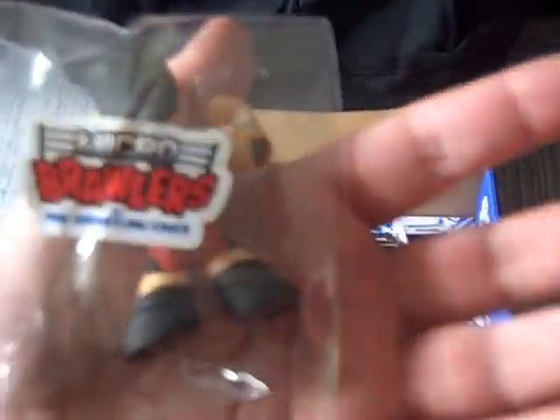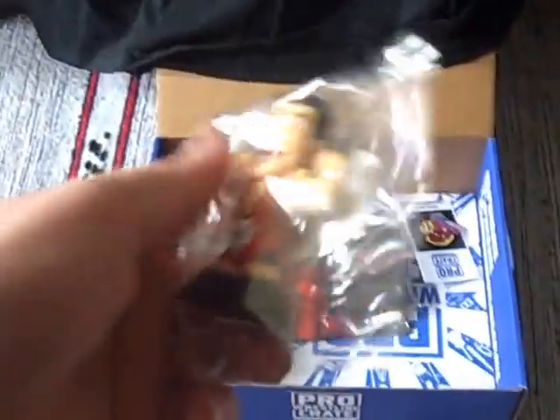Let's move on next to this figure here. It's a Michael Brawler by Pro Wrestling Crate — he looks a bit like Colt Cabana, but it may not be. We'll put him to one side, but he's a micro-crawler.